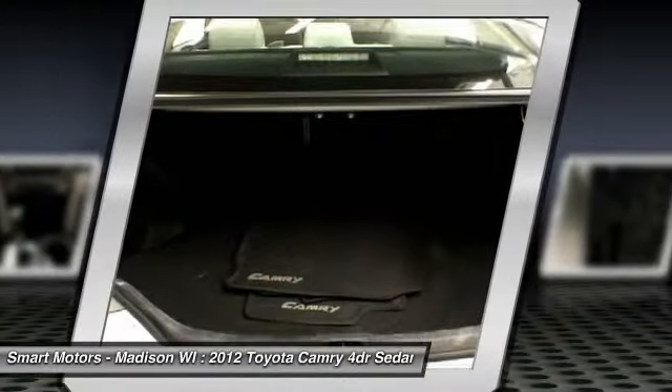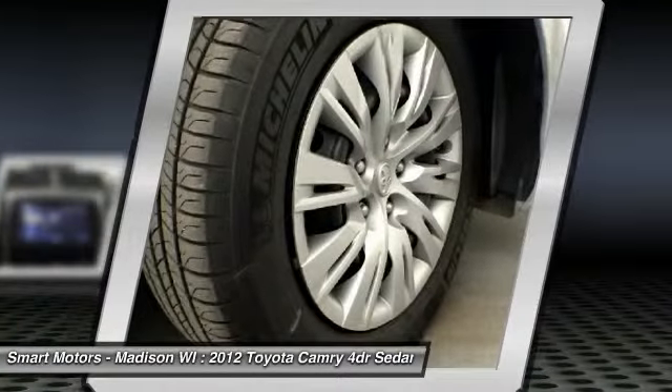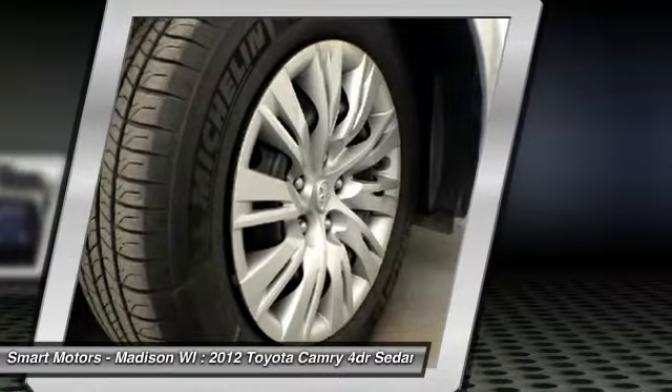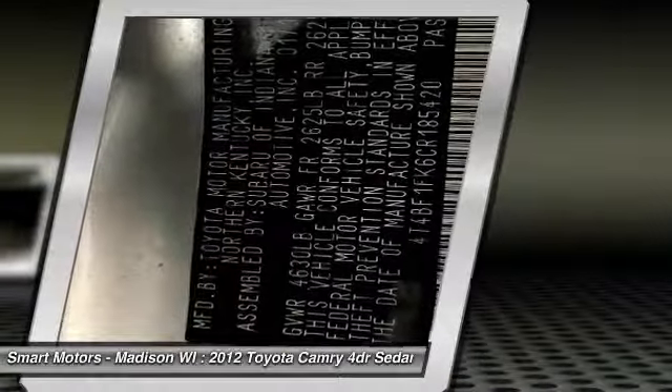Toyota Certified provides a 7-year/100,000-mile powertrain warranty from the original in-service date, a 12-month/12,000-mile comprehensive warranty from the date of purchase, and 1 year of roadside assistance and a complimentary loaner car.